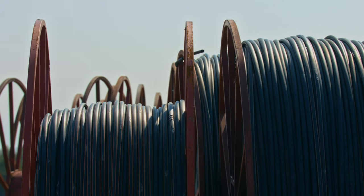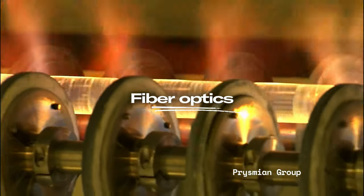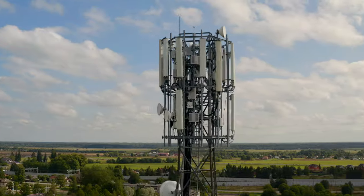Traditionally, backhaul was done via copper lines, but those moved signals very slowly. When the technology became available, we started doing it with fiber. Fiber is basically glass wrapped with other glass — it bounces optical signals, literally lasers, down the line. It costs over $30,000 to build one mile of fiber. Even today in the United States, only one-third of all cell towers are connected with fiber. So that raises the question: what do we do when we can't reach a tower with fiber?